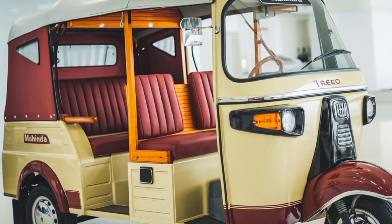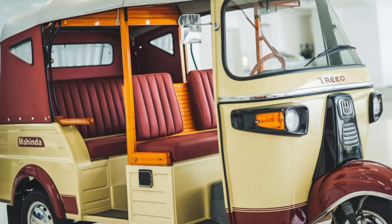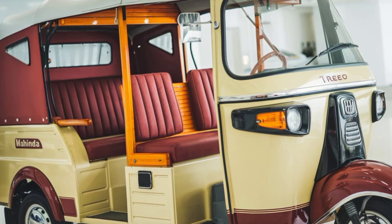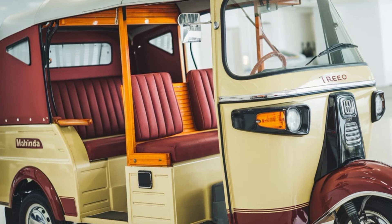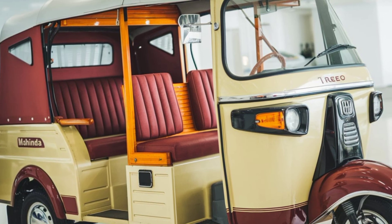The Trio is powered by a robust lithium-ion battery that provides a range of up to 130 km on a single charge. With a top speed of 55 km per hour, it is perfectly suited for urban transportation without compromising on performance.